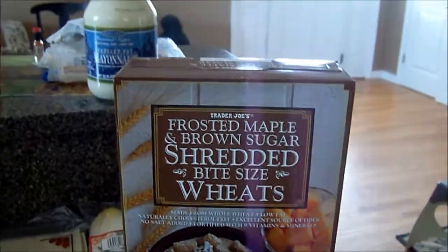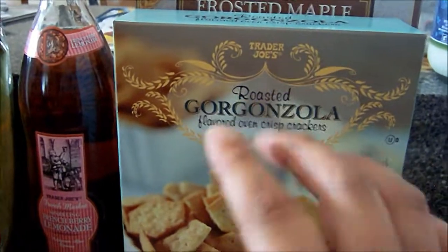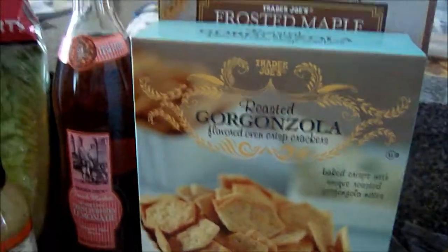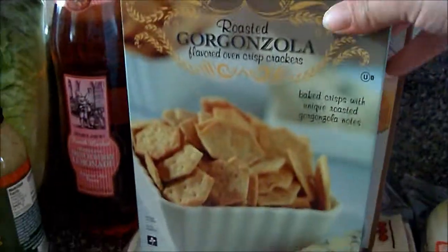Frosted maple and brown sugar shredded wheats. Gorgonzola crackers — these are really good. The thing with these is they're just really strong, so as long as you like gorgonzola, you'll like these.